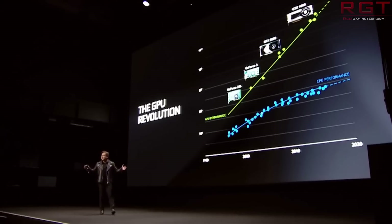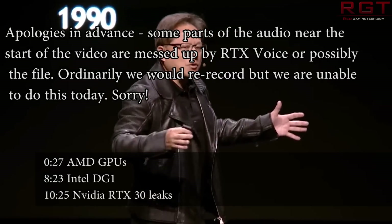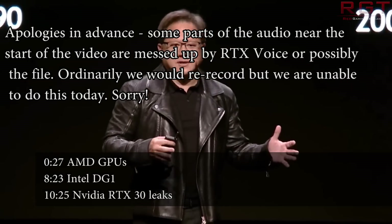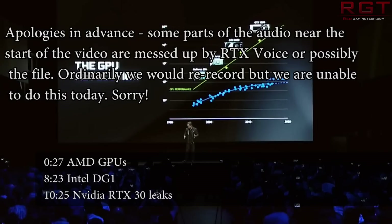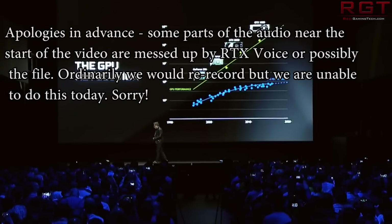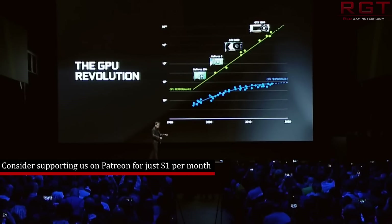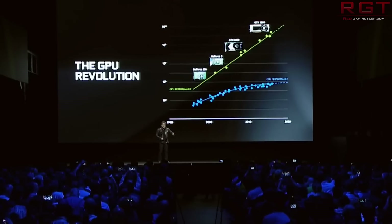Ladies and gentlemen, my name's Paul, and in this RedGamingTech.com video, we're going to be discussing and analyzing leaked benchmarks for Ampere. Finally, we have some Ampere benchmarks, and this unknown Ampere GPU is about 40% faster than a stock RTX 2080 Ti.